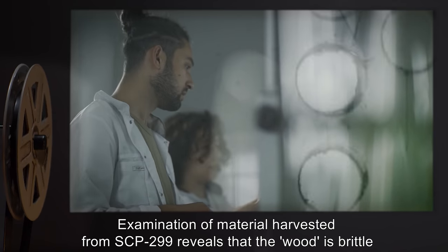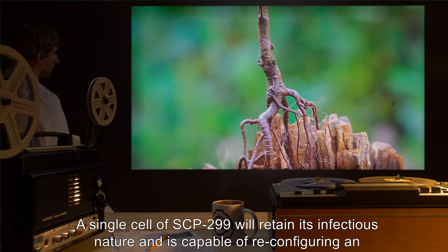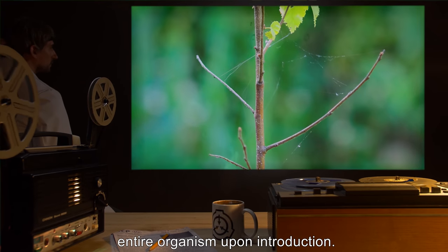Addendum 299-2: Examination of material harvested from SCP-299 reveals that the wood is brittle and similar in composition to [data expunged]. A single cell of SCP-299 will retain its infectious nature and is capable of reconfiguring an entire organism upon introduction.